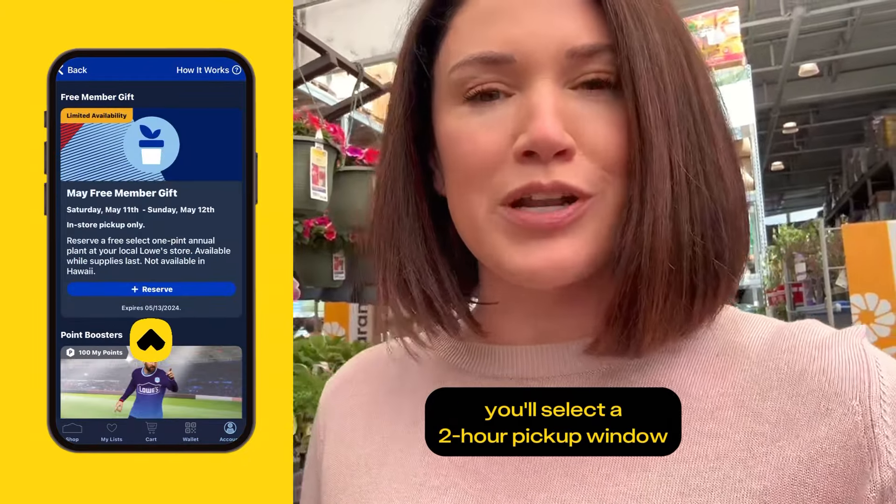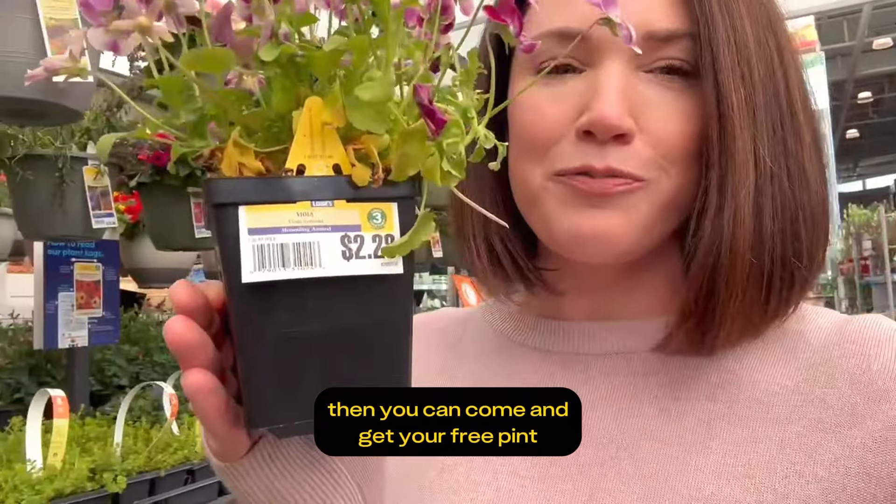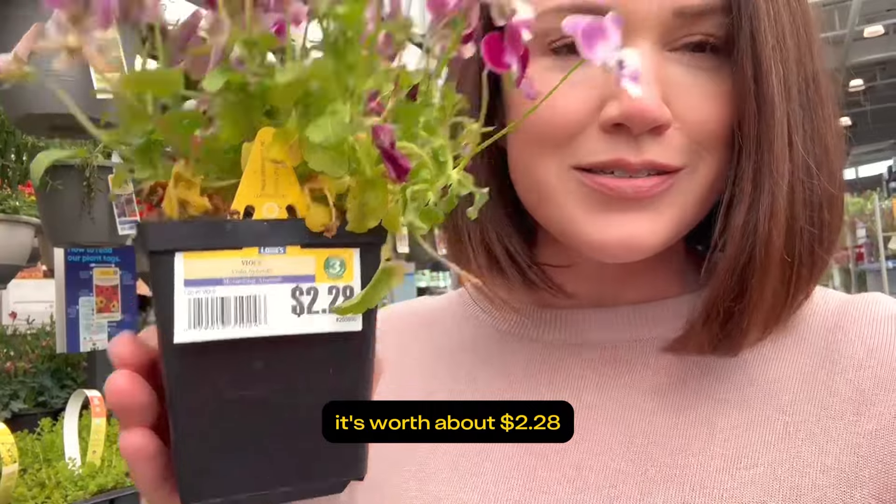You'll select a two-hour pickup window on either Saturday, May 11th or Sunday, May 12th. Then you can come in and get your free pint, which is worth about $2.28.